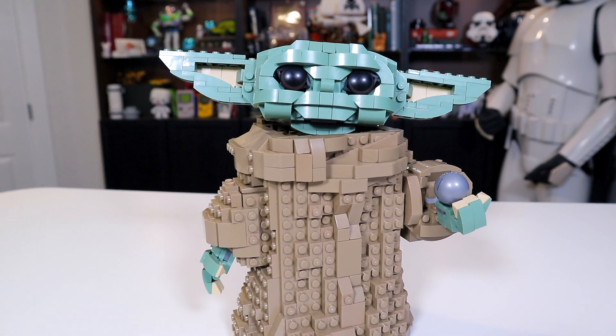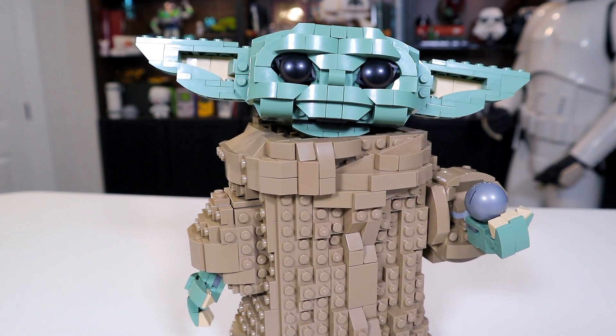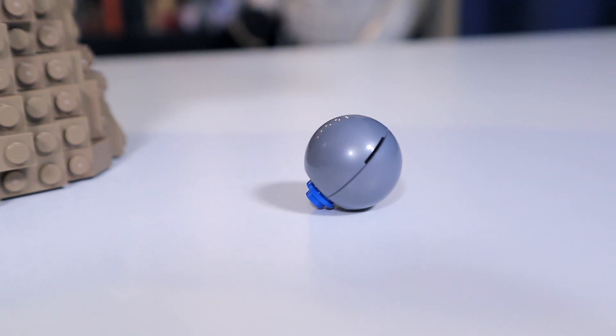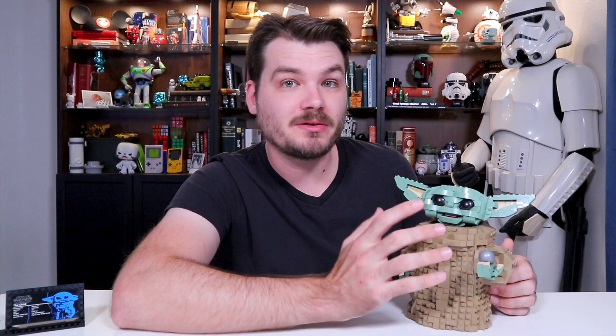LEGO does include this small gray sphere, which in this case is meant to represent the shifter knob from the Razor Crest, which Baby Yoda enjoyed playing with in the first season of The Mandalorian. And I find it interesting that it's called a shifter knob — like you're up there in space shifting the Razor Crest, double clutching like Vin Diesel in space.